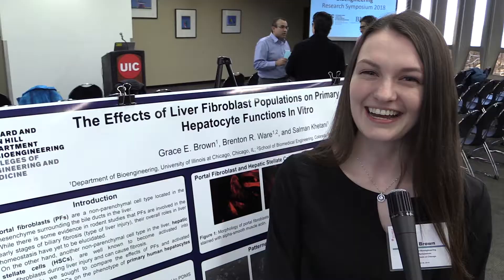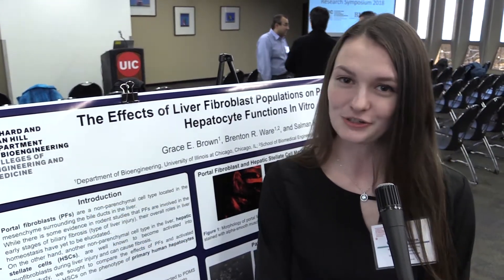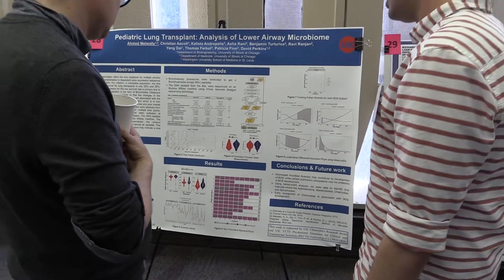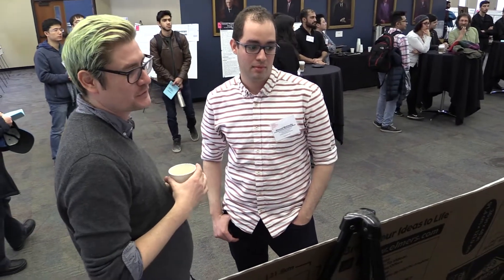So far it looks like it's a hit. I'm Grace Brown and I'm part of the microfabricated modeled tissues laboratory at UIC and I'm a PhD student. The research symposium today gave us a great opportunity to showcase some of our research and to show other bioengineering students what it's like to be in a research lab and to be a graduate student.